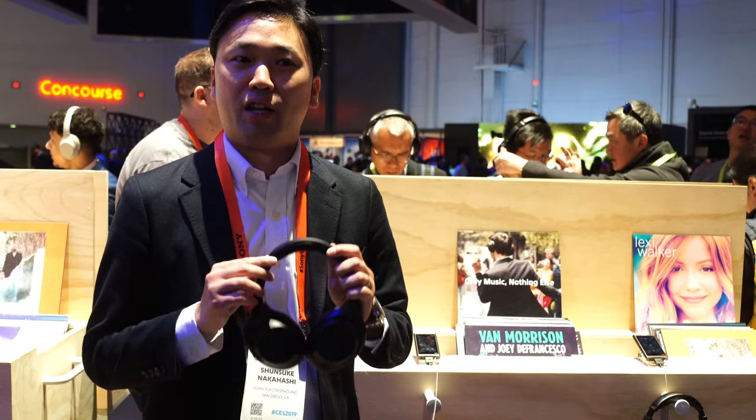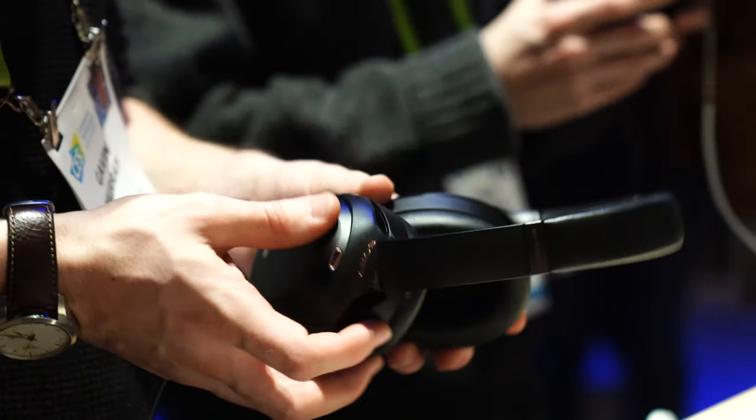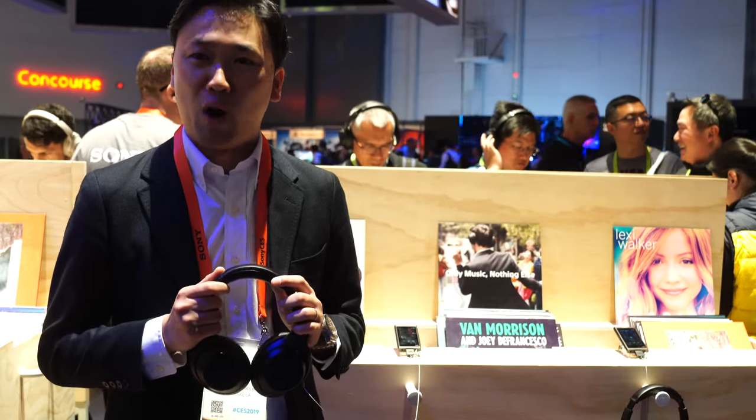So this is our latest and flagship noise-canceling headphone, and this is what we call our industry-leading noise-canceling. How to make that industry-leading noise-canceling happen is — Sony developed a new noise-canceling processor we call QN1.